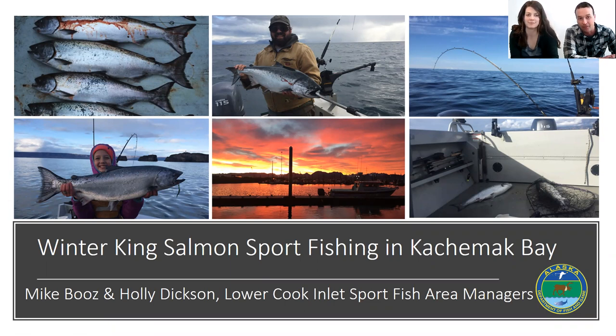Holly and I are both avid King Salmon fishermen — we love this fishery and are excited to get into some of the details to help people that might be new to this fishery be successful over time. For those of you that have already participated, hopefully we have some helpful hints or data to give you a better understanding of King Salmon in this fishery. A lot of the photos in this presentation are from us fishing personally or from friends that fish here in Kachemak Bay.